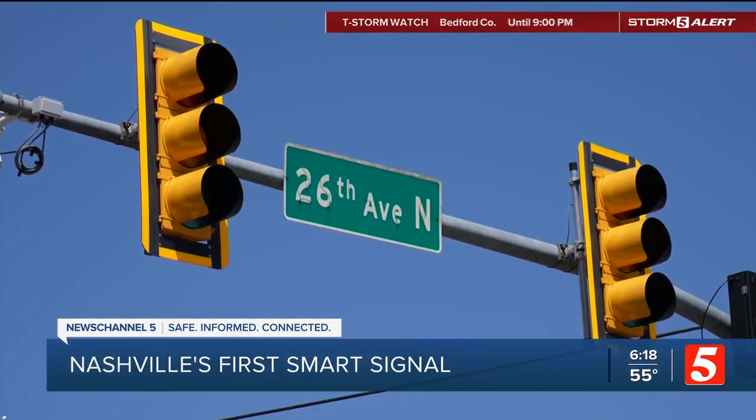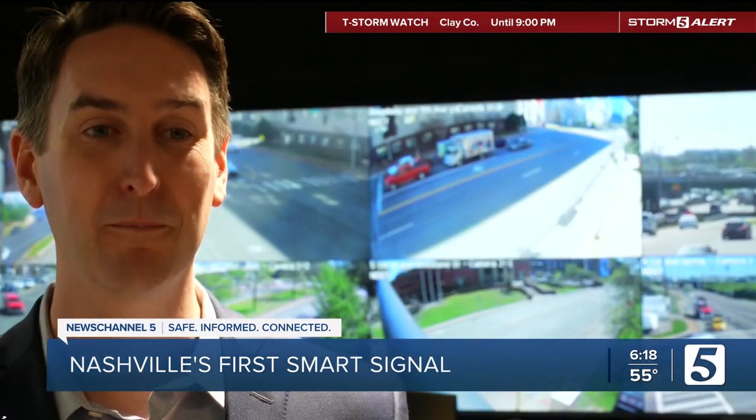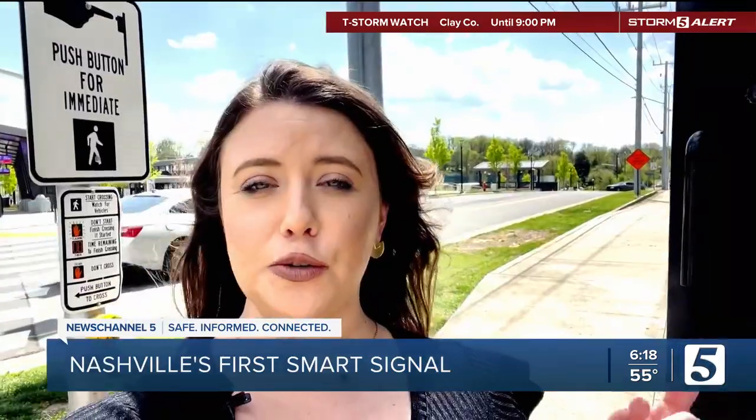We're walking up to the intersection of 26th Avenue North and Clarksville Heights. You think this stoplight works like every other one, but it doesn't. No longer do pedestrians have to push a button. This is Nashville's first smart signal.